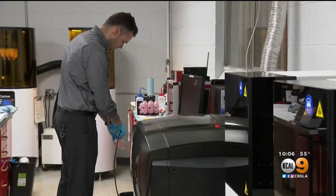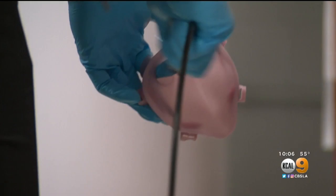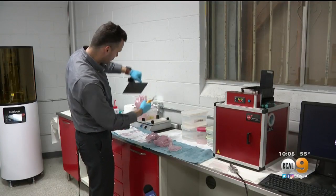Tents have been set up outside this hospital for what is expected to be a surge of coronavirus patients, which is why one local family is working nonstop to help by providing something that looks like it's out of a sci-fi movie. In the global battle against the coronavirus pandemic, 3D printers are providing a new coat of armor.